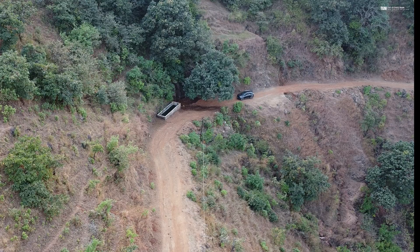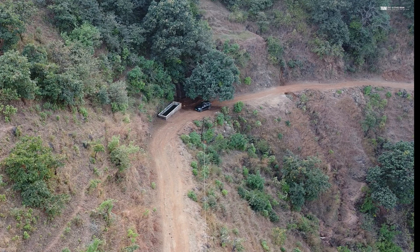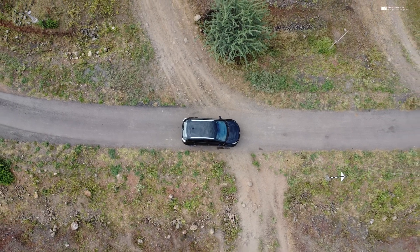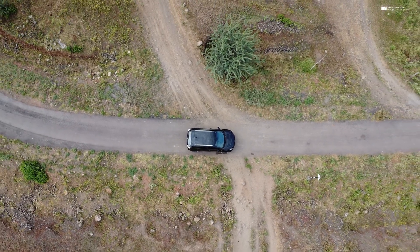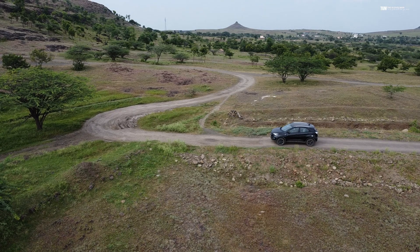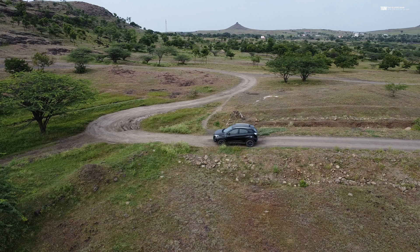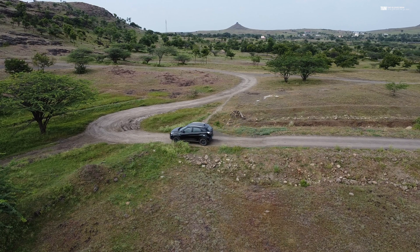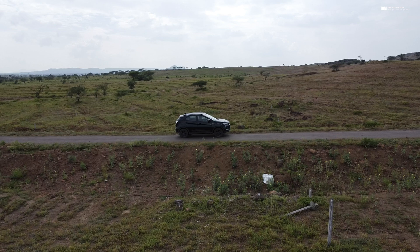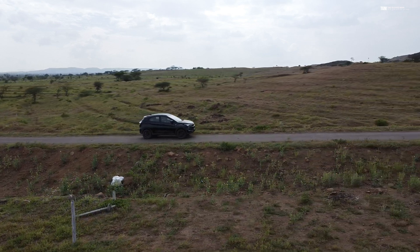For an adventure seeker like me, when I take my car outdoors, I need to plan carefully and have enough range so that even if there is some blockage on the road — like a fallen tree or a landslide — I should be able to make it back to the nearest charging station or go back to a different one. So that's a key consideration if you plan to take your EV outdoors.